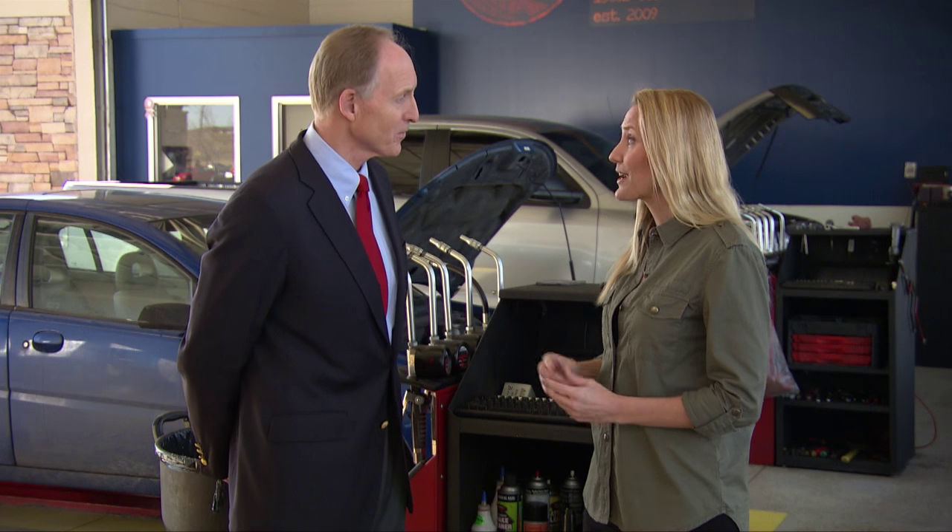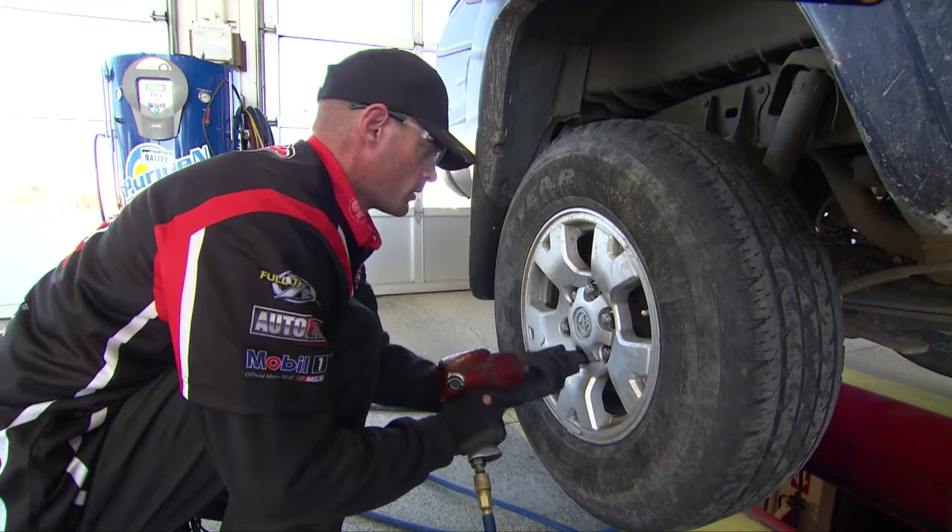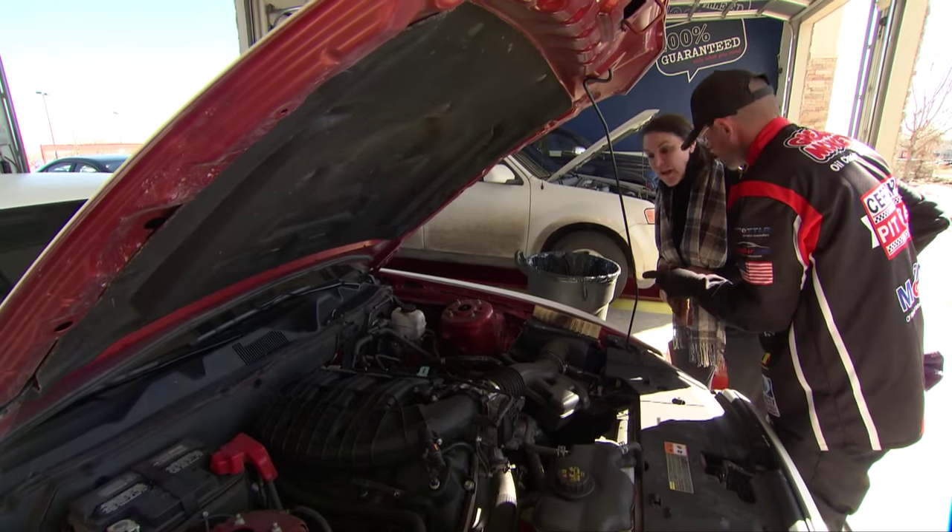I know you have somebody you want me to meet today. Yes, I'd like to introduce you to Lori Schneider — a woman who's going to help us sort it all out. First, tell us a little bit about your company's mission. At Grease Monkey, our mission is that we're driven to perform so our customers and their vehicles can too.